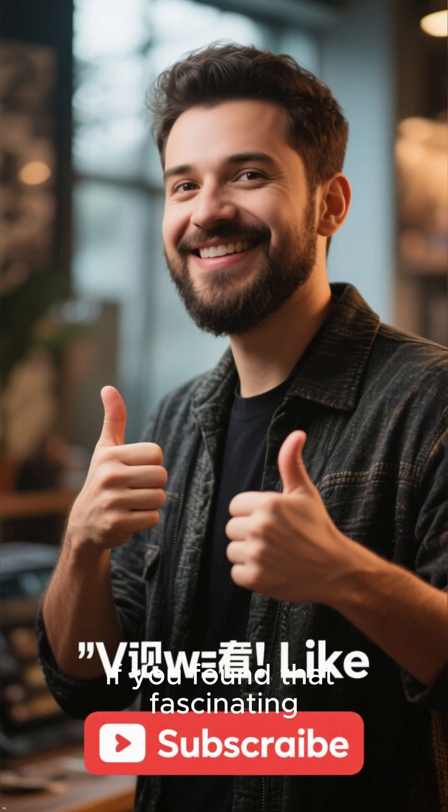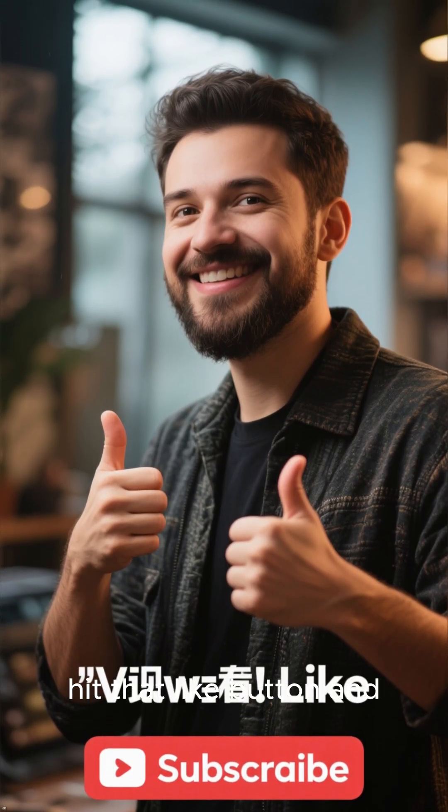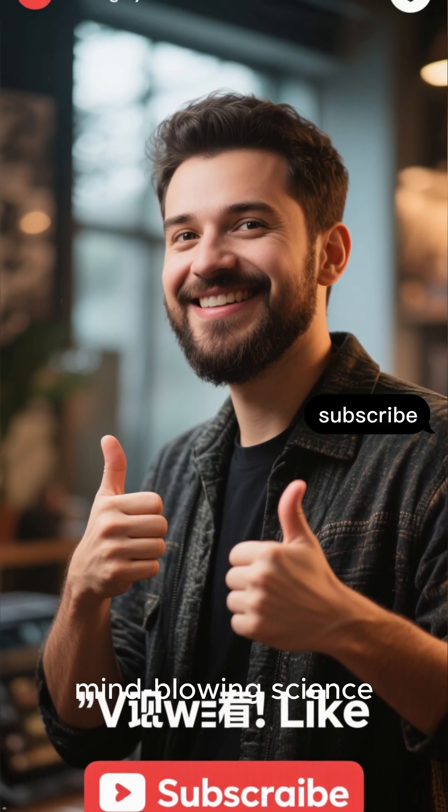If you found that fascinating, hit that like button and subscribe for more mind-blowing science.